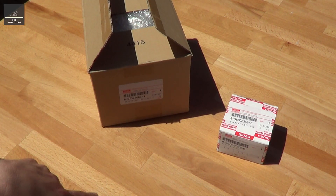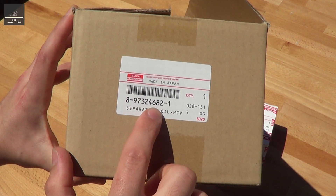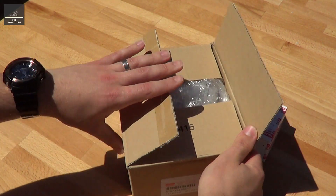I'll just show you what the product looks like and give you my thoughts on it. So that's the part number of the actual catch can, or the oil separator. We'll just open that up.